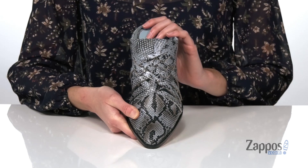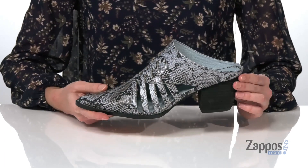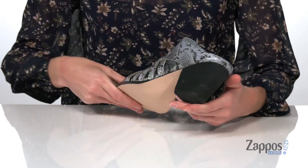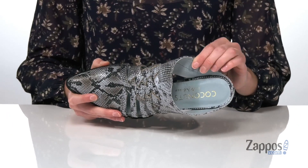It's got that trendy reptile print all over and a stacked heel at the back that's going to give you two inches of lift. There's a textured outsole underneath, and inside has a textile lining and padded footbed. Pick up this trendy pair from Matisse.